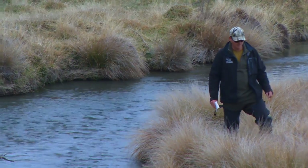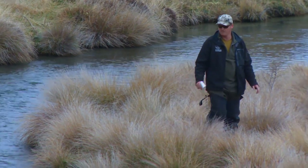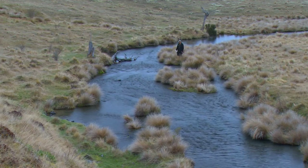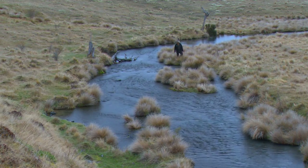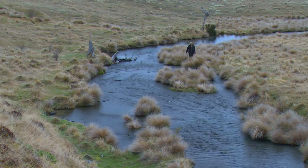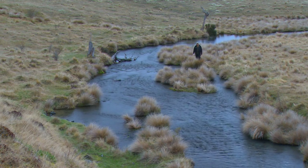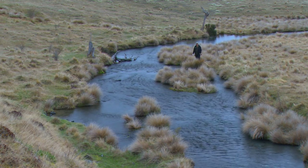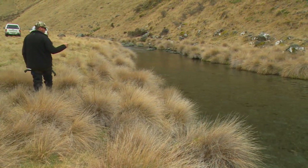Because you come here every year, you also pick up habitat changes. If there's been a change in farming land use or a flood has wiped out a certain spawning stream, you pick it up because you do repeat visits. We place a huge emphasis on this catchment because we do a lot of releases here, so we do a lot of surveys to see if those releases are working.